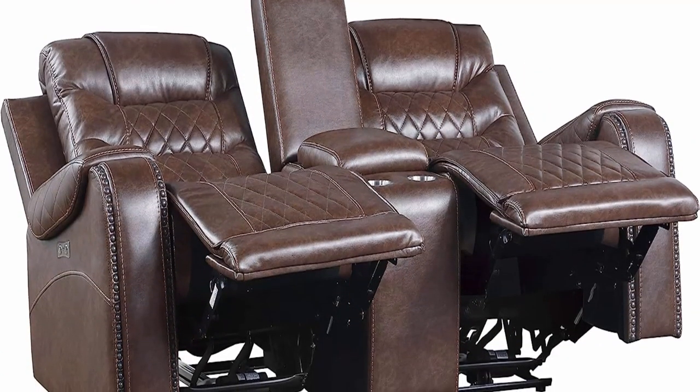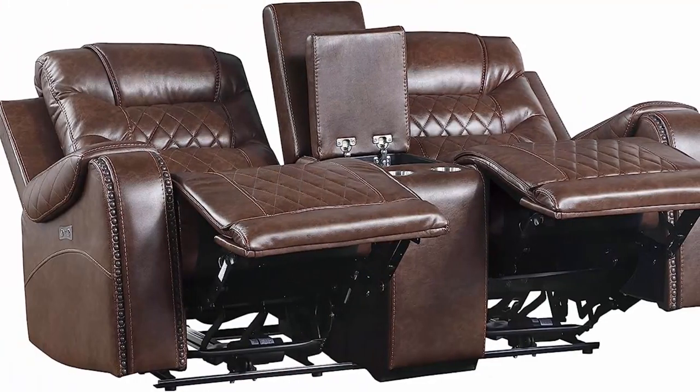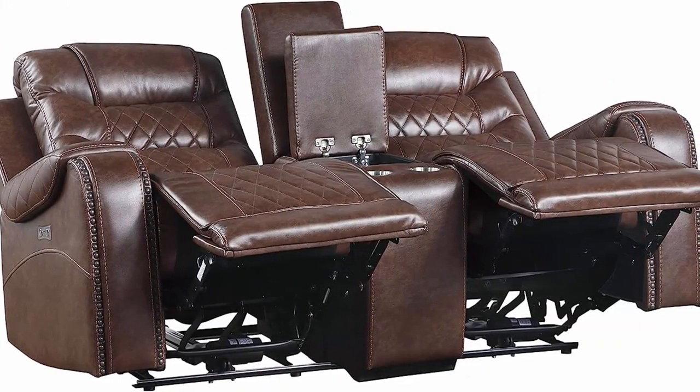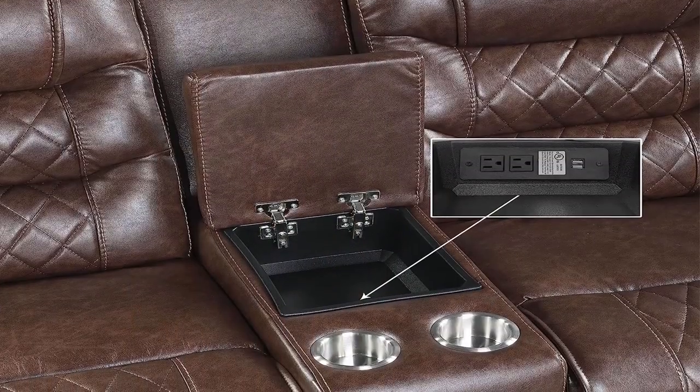Polished microfiber upholstery. Reclining seat and USB port at dual ends. Center console with charging station. Ships in one box and requires assembly.